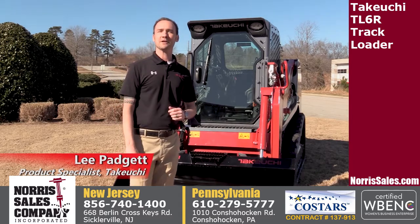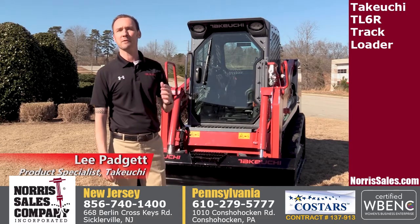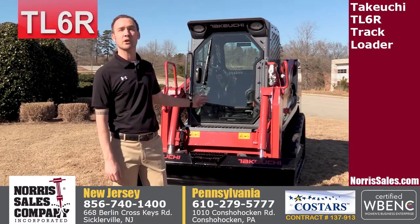Hey, I'm Lee Padgett. I'm a product specialist here at Takeuchi. Today we're going to be taking a look at some of the features and benefits of the TL6R.